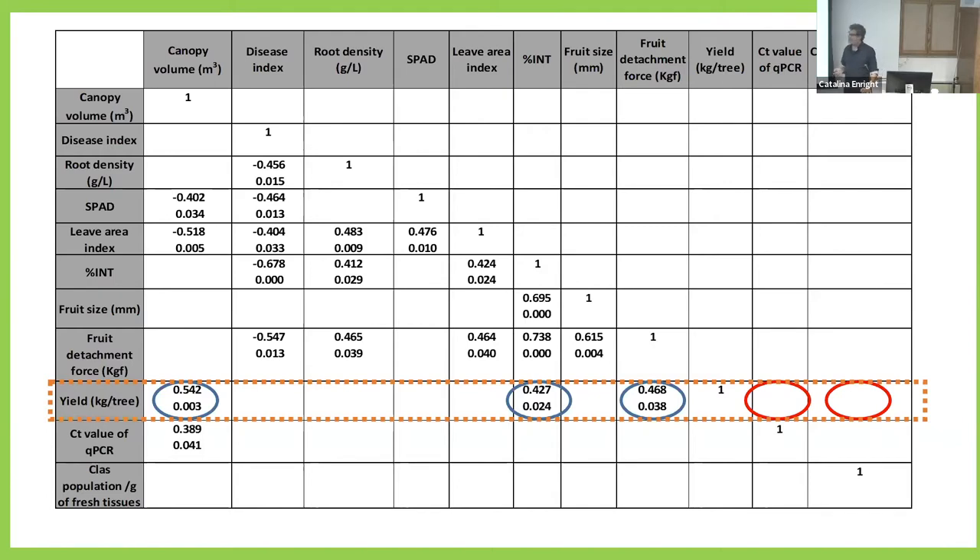We found three factors that correlate with yield. The first was canopy volume — more canopy means more fruit, you're healthier. The second was light interception — how much light is absorbed by the tree; more light absorbed means a denser canopy and more fruit. The third was fruit detachment force — how strongly the fruit is connected to the tree; if it's harder to pull off, the tree gives more yield. But maybe most interesting: when we looked at CT values and bacterial population, we saw no correlation with yield. It didn't matter if the bacteria was higher or lower — it didn't affect yield.